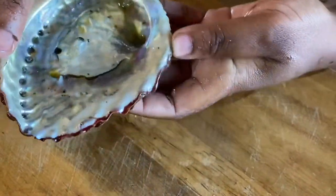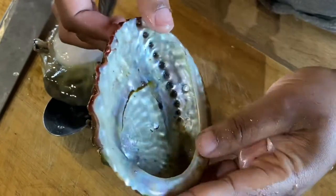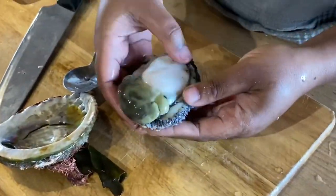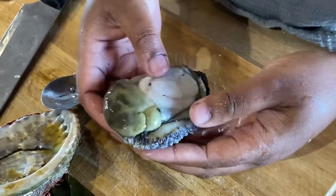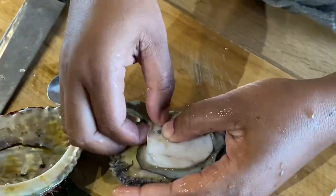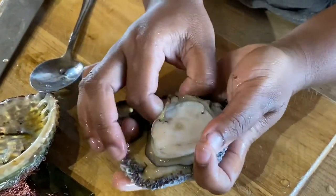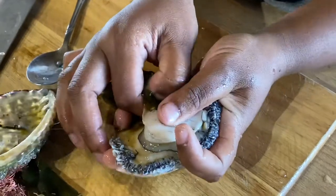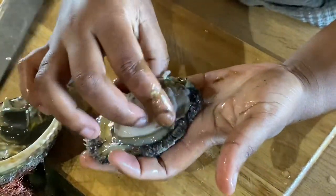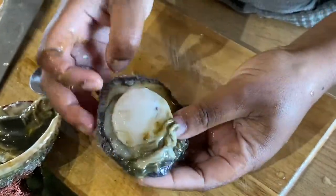The shells are absolutely gorgeous — you can keep these and use them to store jewelry and that sort of thing. This is what the meat looks like, and this is known as the butt of the abalone, which is probably the best part. These are the innards and they are edible — you can eat these. Just clean them out and that's basically how you get it out. This is the most prized and sought-after seafood in Asia.